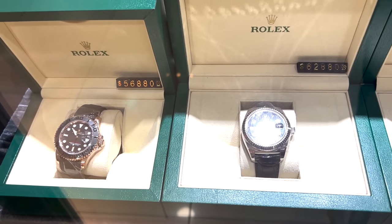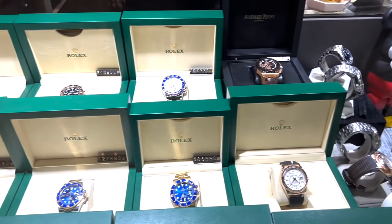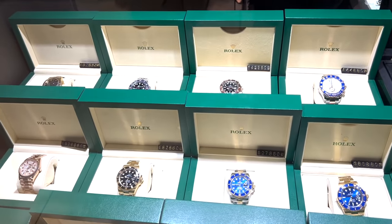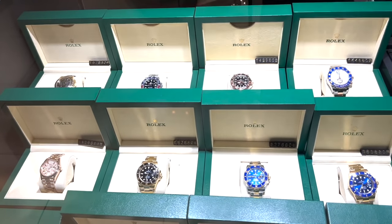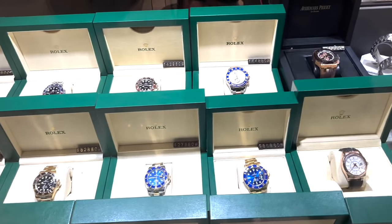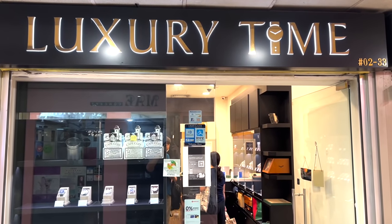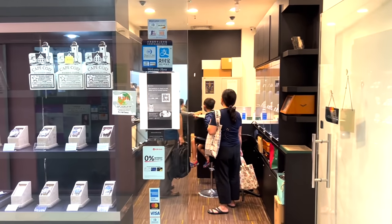Definitely drop by and try some of the local food — you'll be surprised at how cheap the food and beverage options are given that we're in a prime location on Orchard Road, the key shopping belt in Singapore. I would say definitely take the time to explore level 2. The watches here are pretty interesting — you can just go and take a look. Filming outside for your vlogs shouldn't be an issue, and the shop owners are generally quite nice.